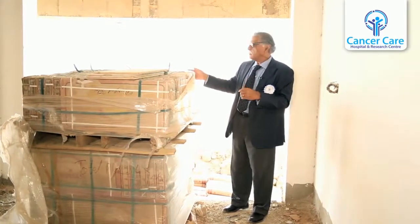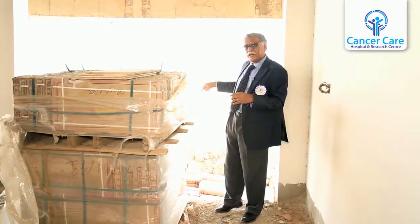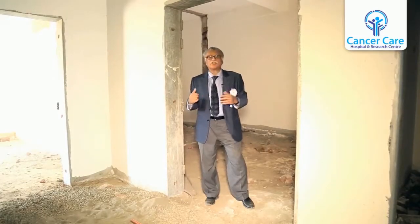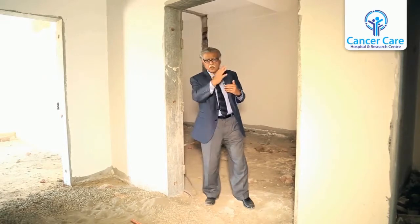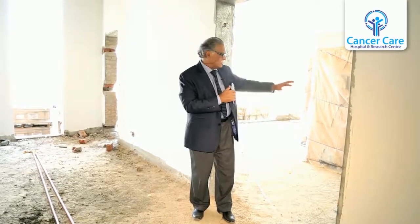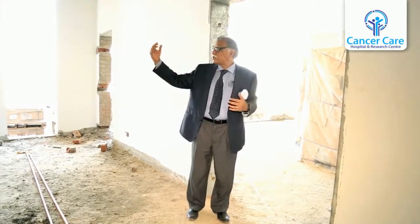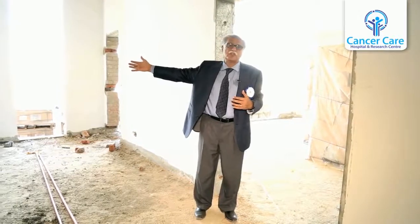We are standing at the entrance of the emergency of the Institute of Pediatric Care. There is a separate road and a separate ambulance track here. This is basically the emergency operation theatre for patients who come to emergency. The main modular operation theatres of the hospital are on the second floor. The emergency block also has the main laboratory, a blood bank, and an ultrasound and x-ray room for emergency patients.